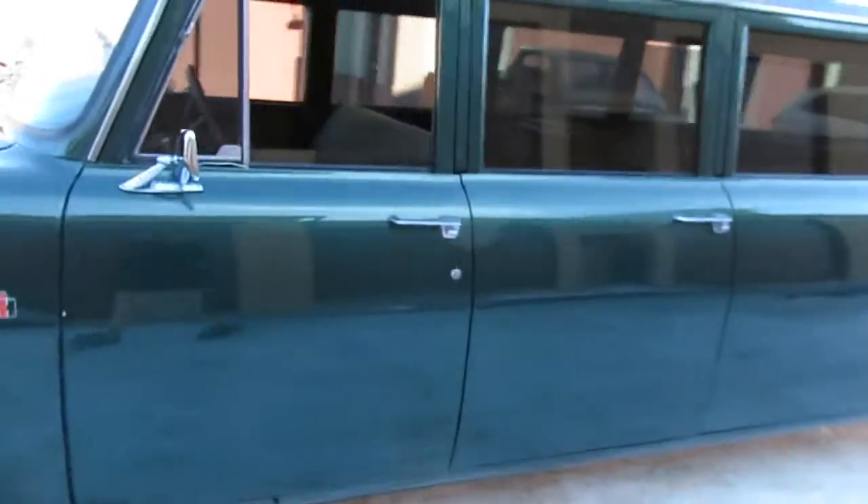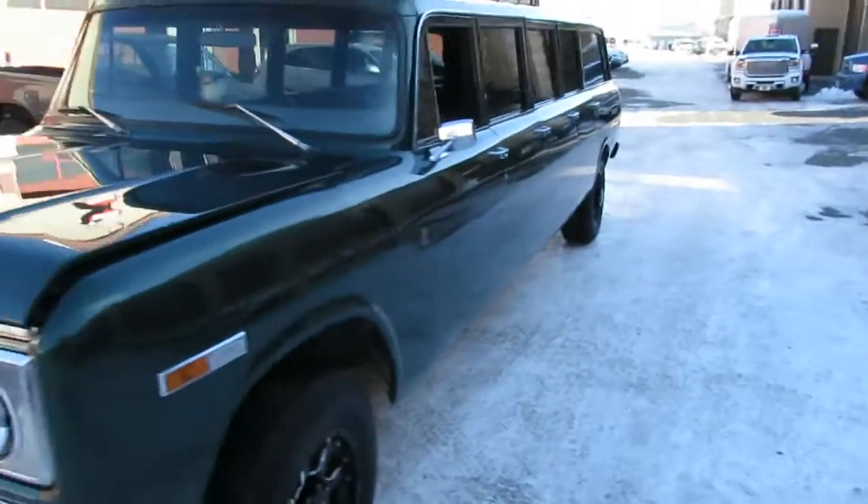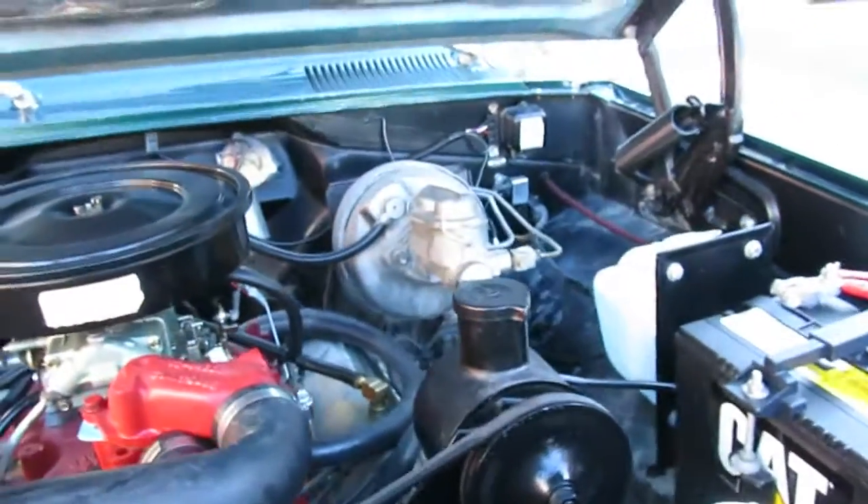Shep here again with the 1970 International Travelall Stageway Limo. I was struggling with that latch mightily and I probably still am one-handed, so I just left that like that.